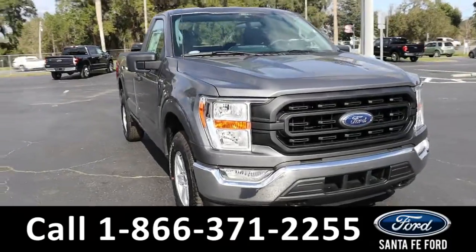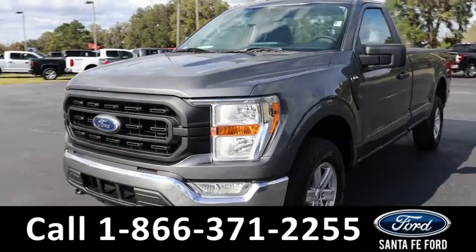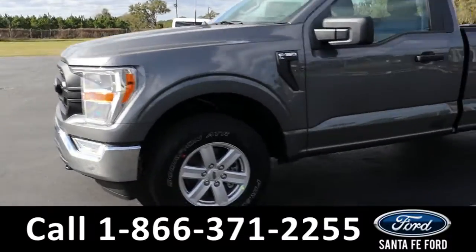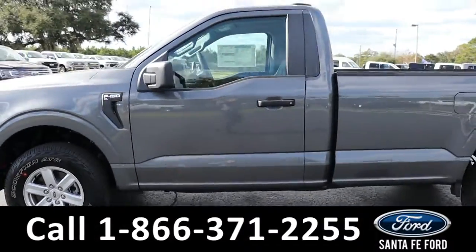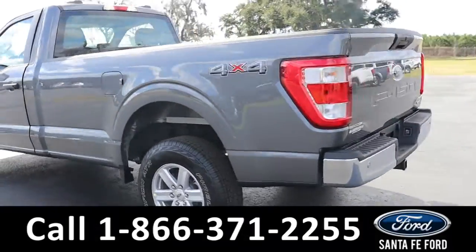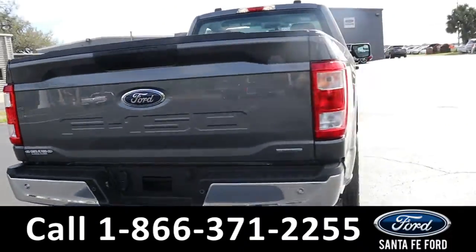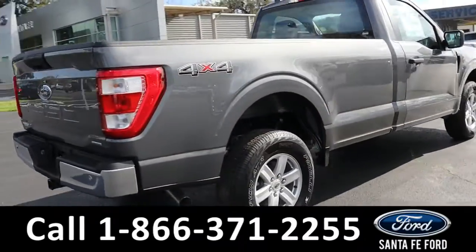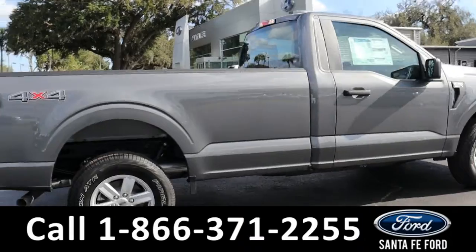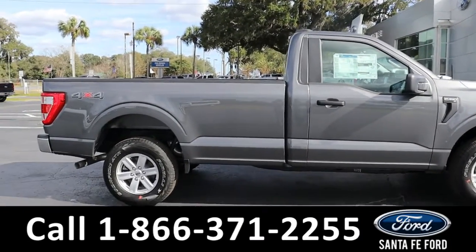Here we have a 2021 Ford F-150 XL. It has tow hooks, fog lights, alloy wheels, remote keyless entry, light tinted windows, and a hitch receiver. And it is also a 4x4. For more information on this vehicle, you can visit us online at SantaFeFord.com, where you can view the window sticker.